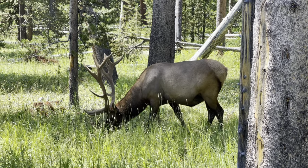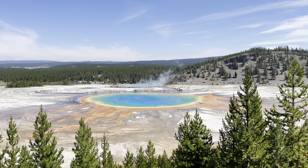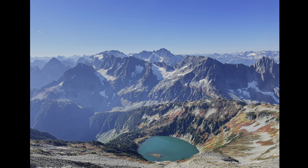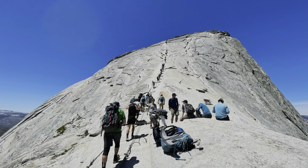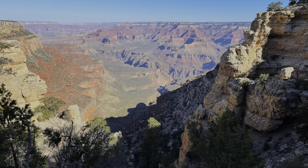I grew up in the Pacific Northwest and have hiked my entire life. Since the summer of 2020, I've completed 386 trails, visited 33 national parks, and hiked over 1,400 miles. Some of the more notable being Half Dome in Yosemite National Park, Angels Landing in Zion, and Bright Angel and South Kaibab in the Grand Canyon.